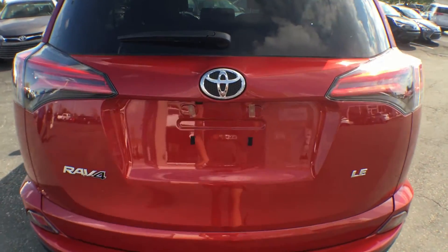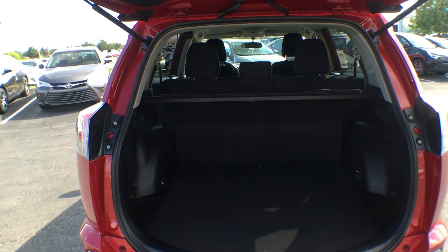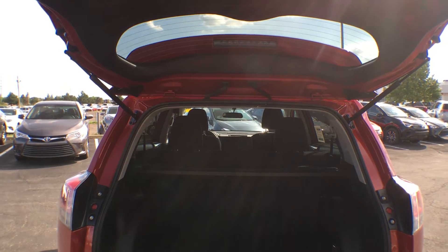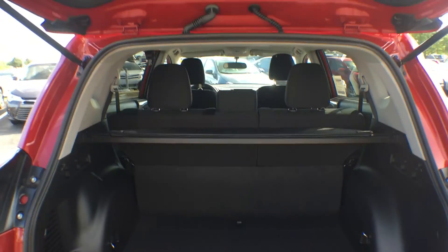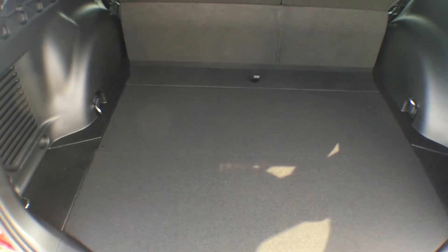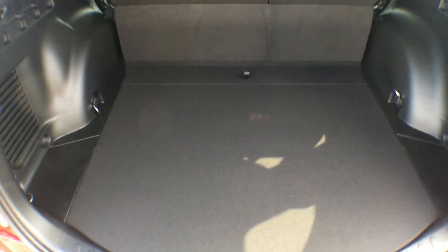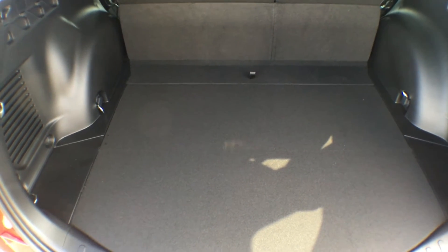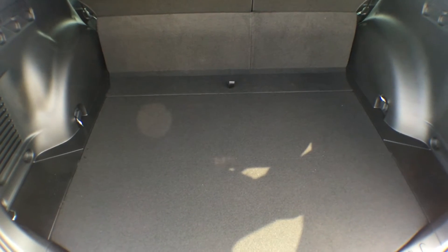To open your lift gate there's a button underneath the Toyota emblem. Pull it open — it is slightly assisted so it's not heavy at all. Inside the trunk we are given tons of space, more than enough for daily commuting to school or work. Big hockey bags, soccer bags — anything along those lines should fit in here with ease.